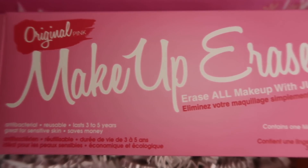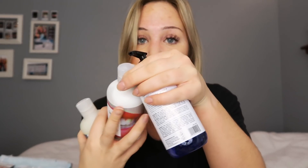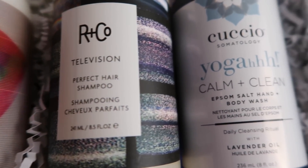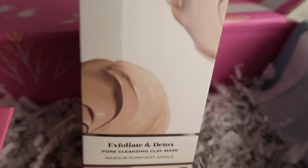We have the Makeup Eraser — I've never heard of this before but I'm actually super excited about it. It says all you have to do is get this wet and then you can erase all your makeup with just water. I also have shampoo, conditioner, and body wash, so now I don't need to buy new ones because they all came in my box — cruelty-free, gluten-free, vegan, UV protection, all that jazz. Then we got this detangler spray — excited to try this out, I usually don't even put anything in my hair anymore. The last thing in the box is this exfoliating and detox clay mask — hopefully it cleans my pores out because that's what we need right now.